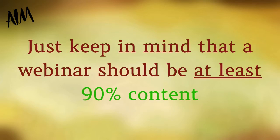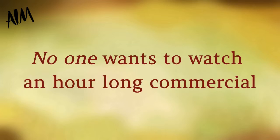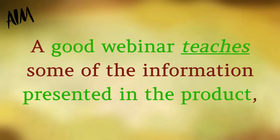Another great pre-selling tool is to use a webinar service. Webinars are fantastic for presenting information about a product in an interesting, interactive format. Just keep in mind that a webinar should be at least 90% content and only 10% selling, otherwise people will just leave. No one wants to watch an hour-long commercial unless it's three o'clock in the morning and they have insomnia.